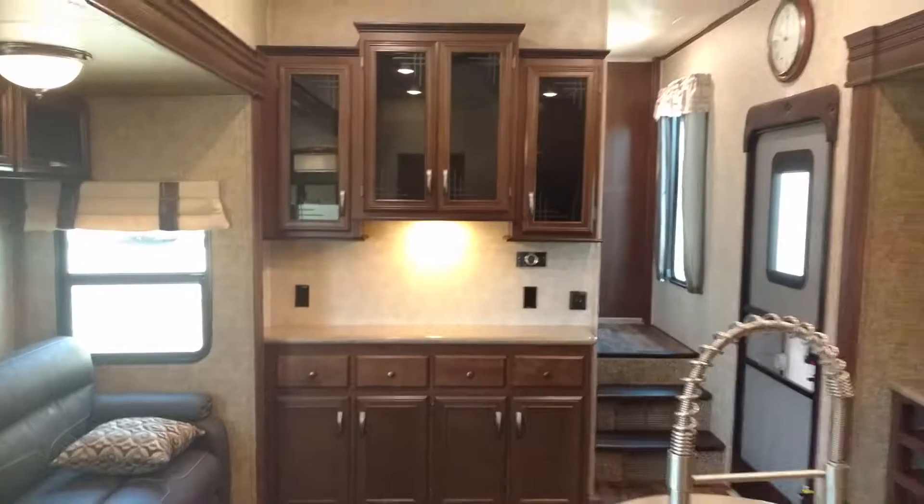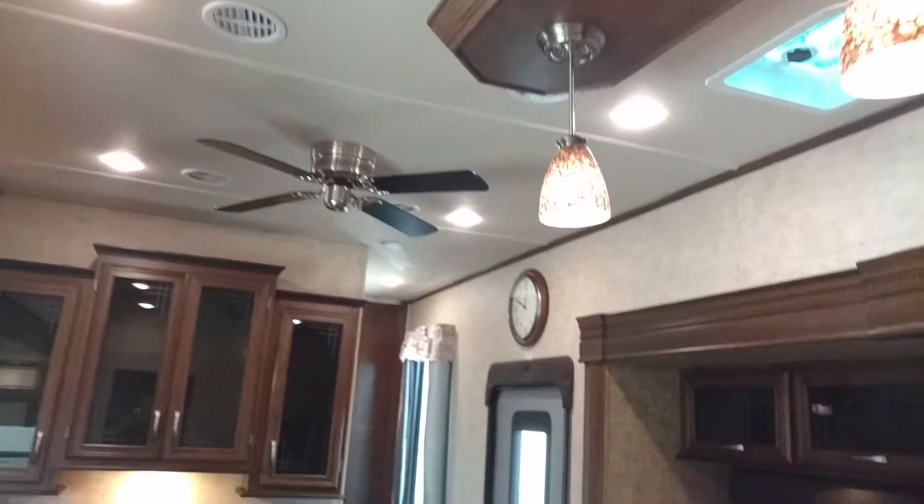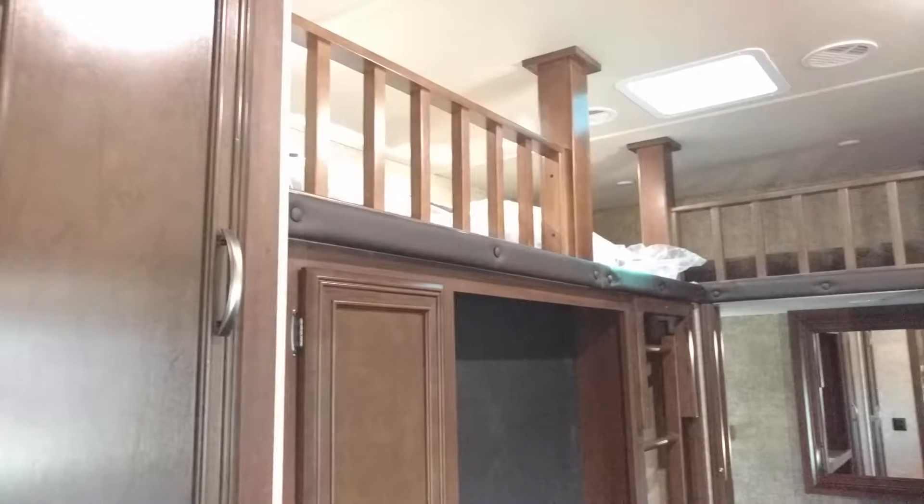Let me give you a picture from the back. Ceiling fan. Of course two ACs — 50-amp service, 15 BTU ACs on those. All the upgrade ones.